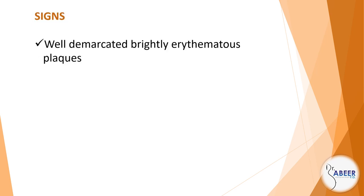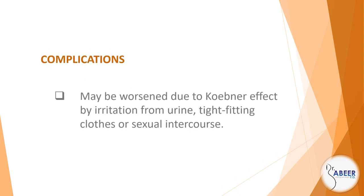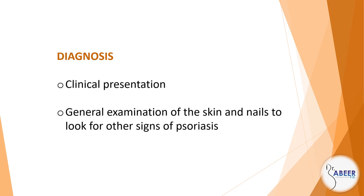Signs: well-demarcated, brightly erythematous plaques — often symmetrical, frequently affects the natal cleft, usually lacks scaling due to maceration, and fissuring. Complications: may be worsened due to Koebner effect by irritation from urine, tight-fitting clothes, or sexual intercourse. Diagnosis: clinical presentation, general examination of the skin and nails to look for other signs of psoriasis.